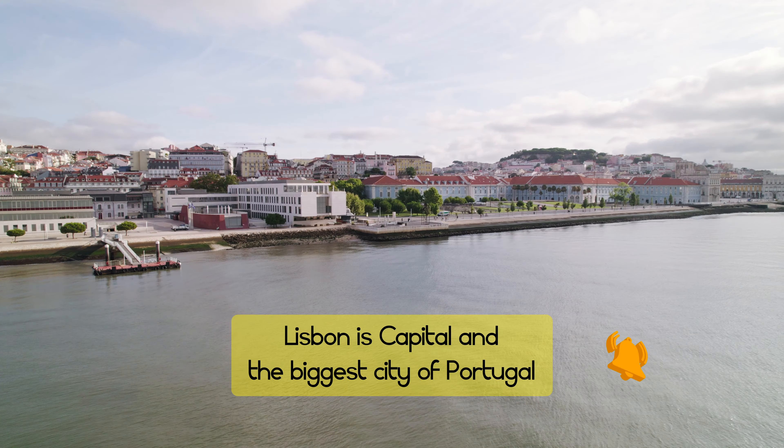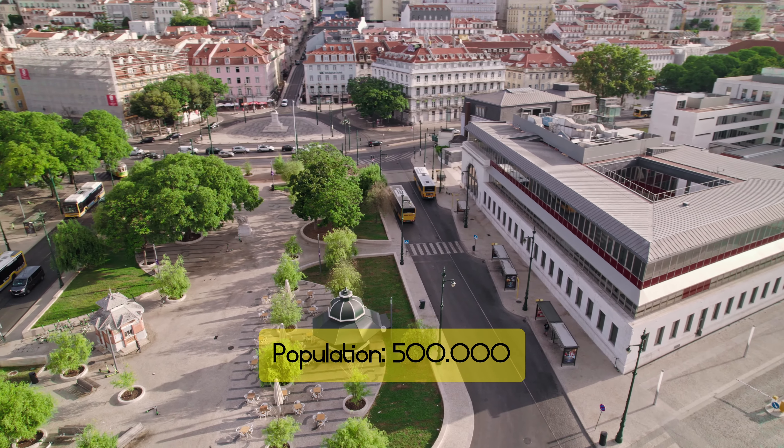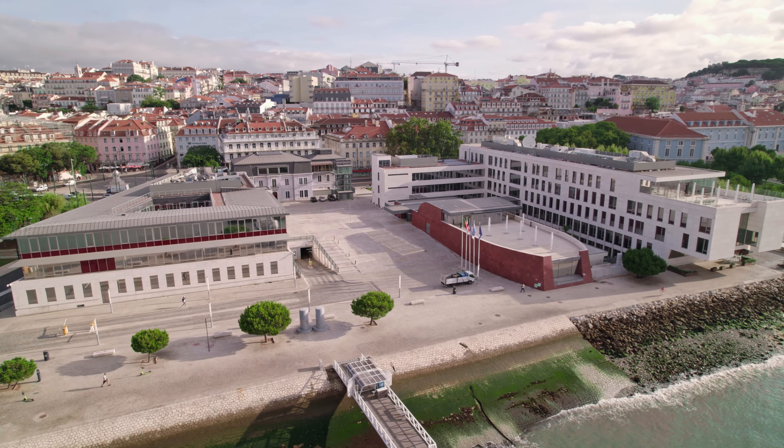Lisbon is the capital of Portugal, and it's also the biggest city in Portugal. There's around half a million people living here, and even with the pandemic, the city has so much livelihood.